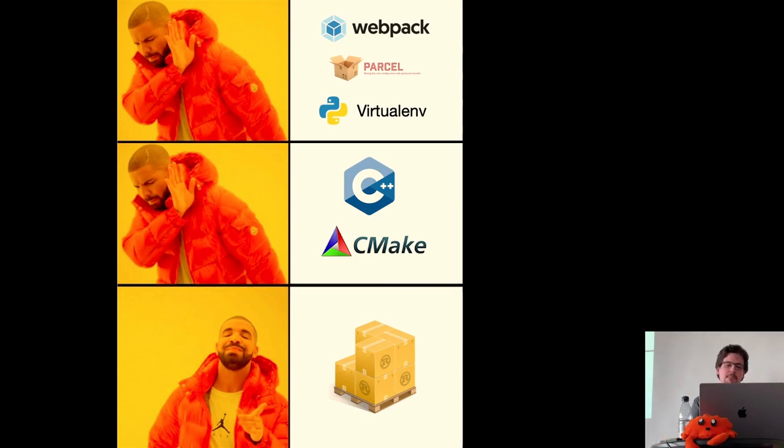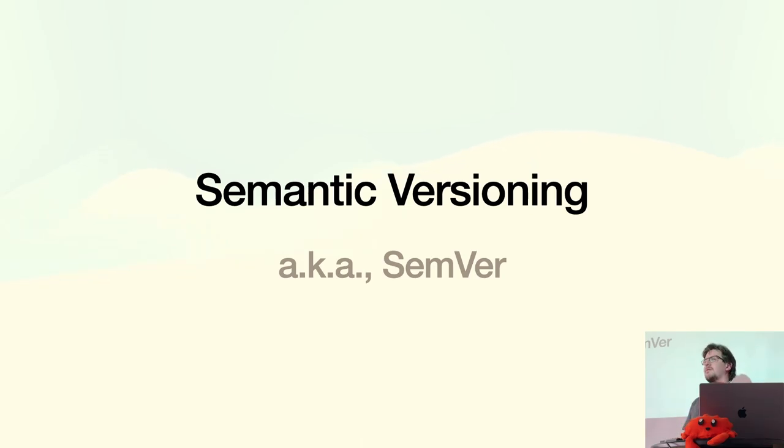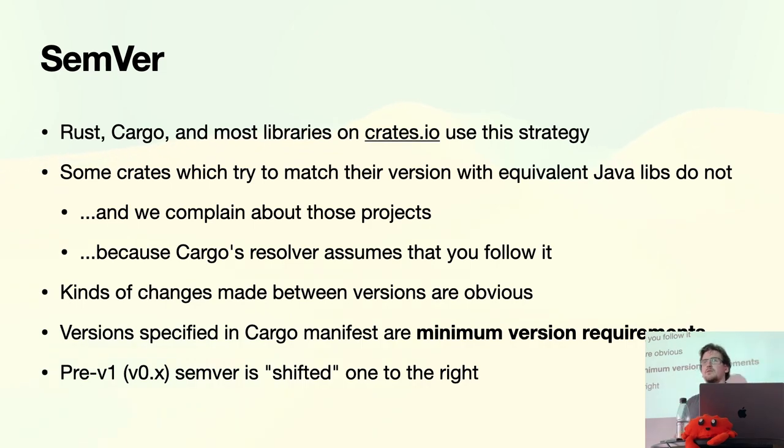One of the big wins we get for free with Cargo is semantic versioning. Cargo has a slightly different flavor to the official spec. If you've just created a library, you need to start following semantic versioning immediately — always. It matters; Cargo assumes this is how you're doing it. From left to right: major, minor, patch versions. The ones that don't adhere to it — we shout at them, because when you run `cargo update` everything breaks.